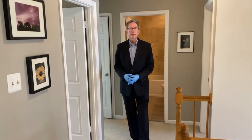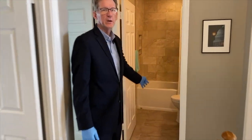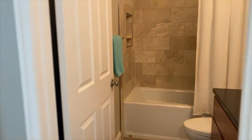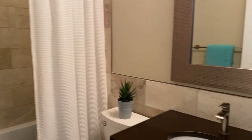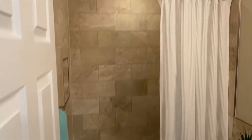On the upper level here we have three other bedrooms and a beautiful hall bath that they share. Bedrooms are nice size, and that bathroom has been totally redone also. The major systems are redone in this house — the HVAC is relatively new, beautiful floors, kitchens and baths.